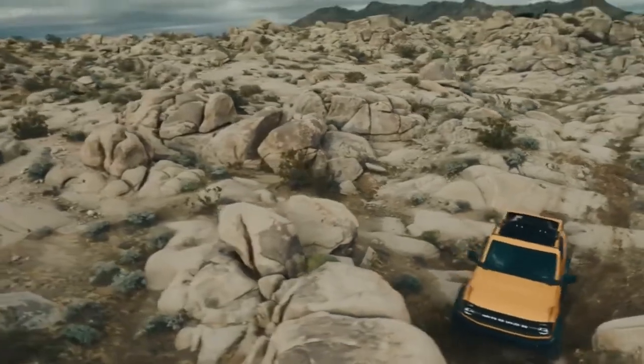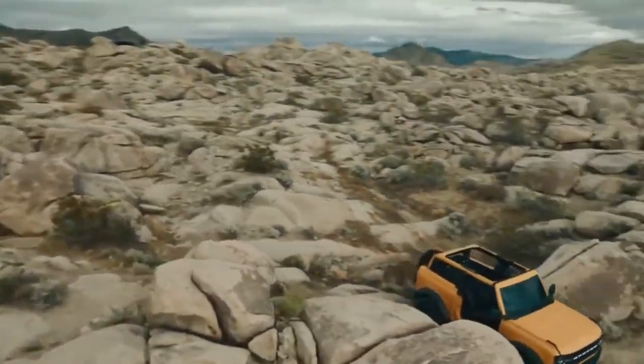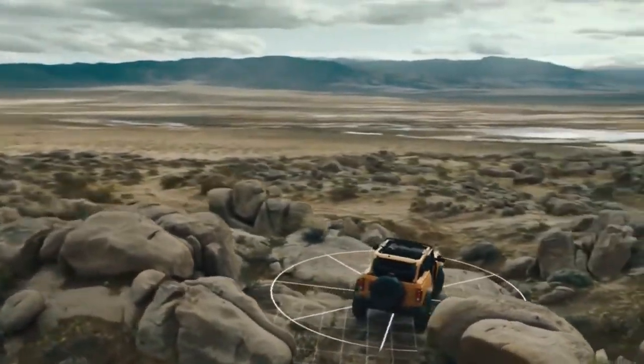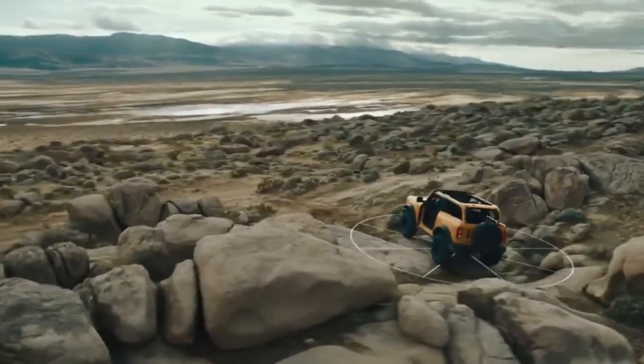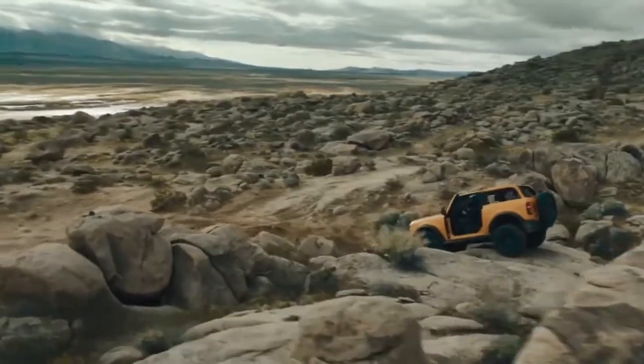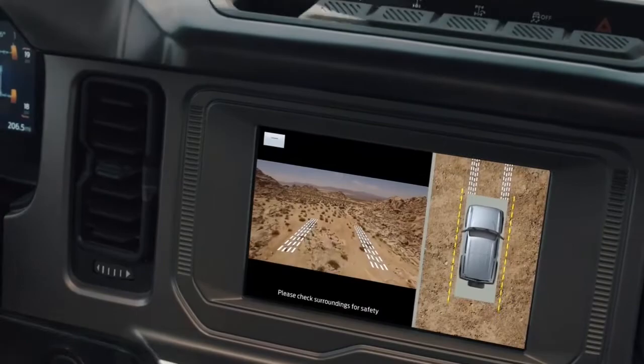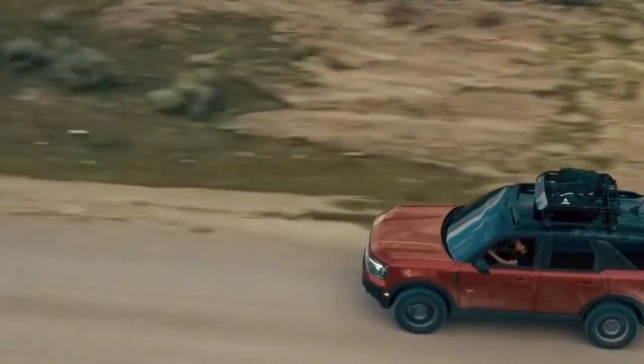The future of off-roading means more visibility — seeing everything you need to see and everything your tires are up against at all times. With the class-exclusive available 360-degree camera with off-road spotter views on Bronco 2-Door and 4-Door.